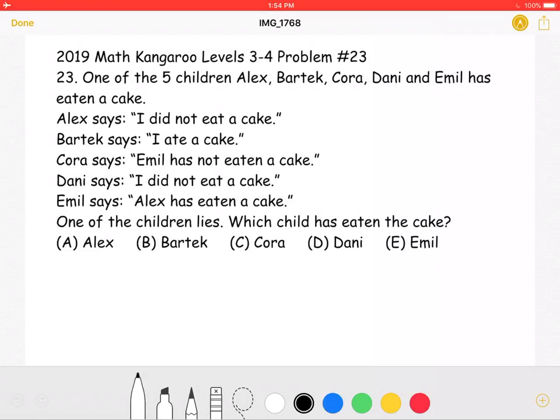The answer choices are: A, Alex; B, Bartek; C, Cora; D, Danny; or E, Emil.